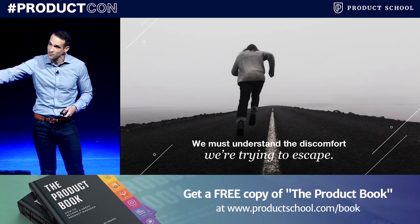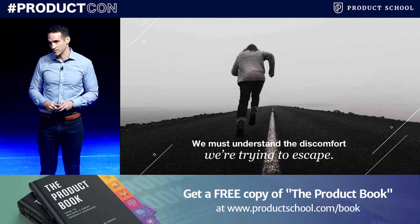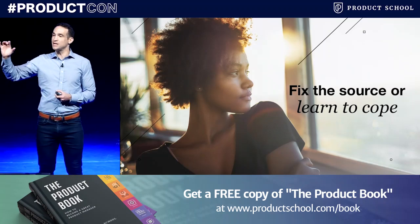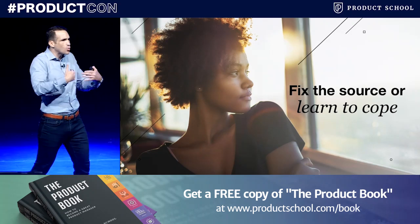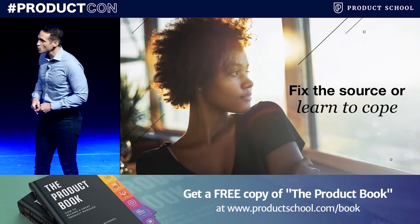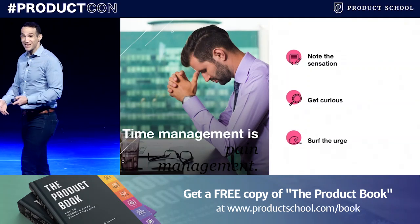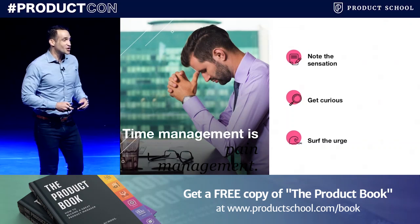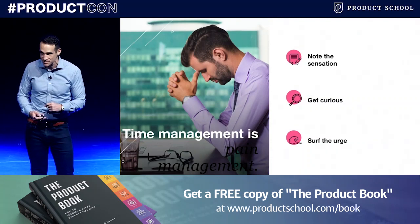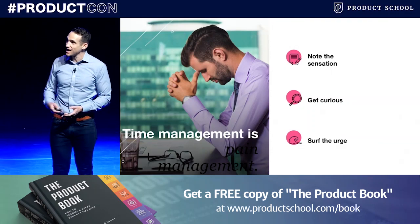We have to fundamentally understand that if we are to do what we say we are going to do, we have to either fix the source of the problem — figure out what is causing us this discomfort — or learn tactics to cope with it. Today happens to be the launch of my book, Indistractable. I only have about 25 minutes, so I don't have time to go through everything in the book, but I want to share a few quick tips you can use starting today.